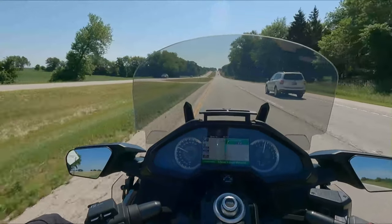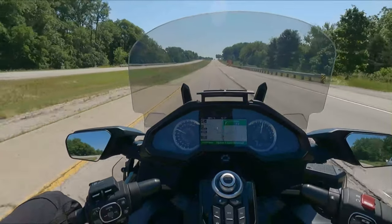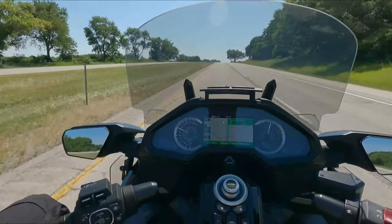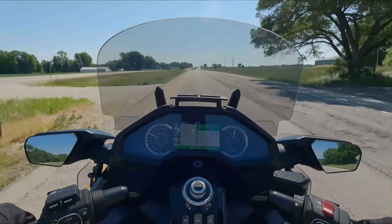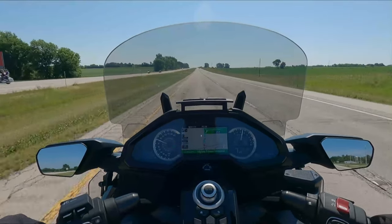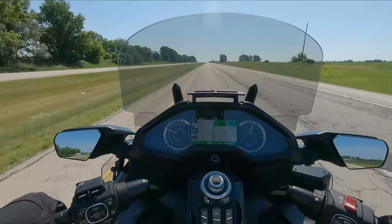There's the BMW K1600 and a few others, but really the top dogs right now are the Gold Wing and the K1600 — nobody else is really making a bike similar to these. The Honda Gold Wing: love it, rock solid, reliable engine, good quality fit and finish. A few nitpicky things, but other than that, this is a great bike.